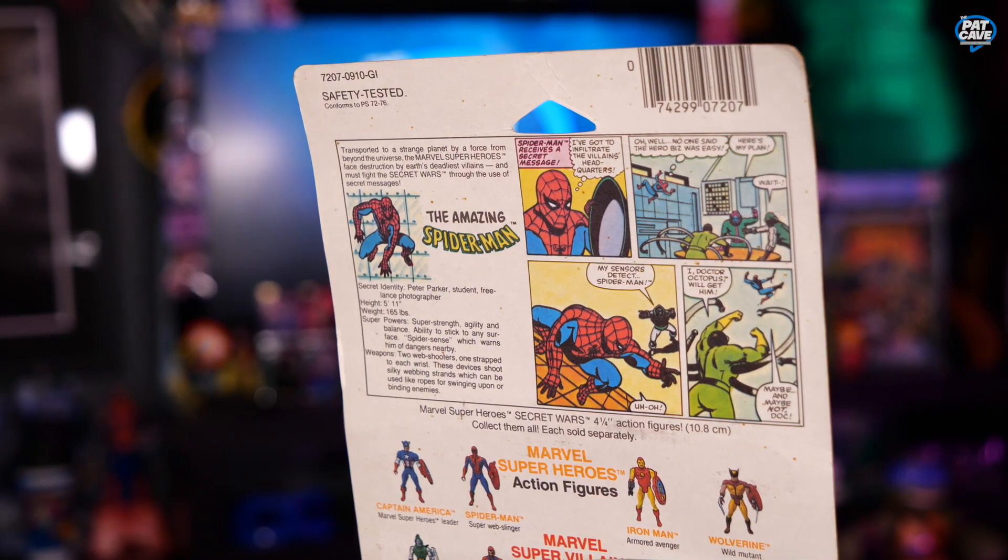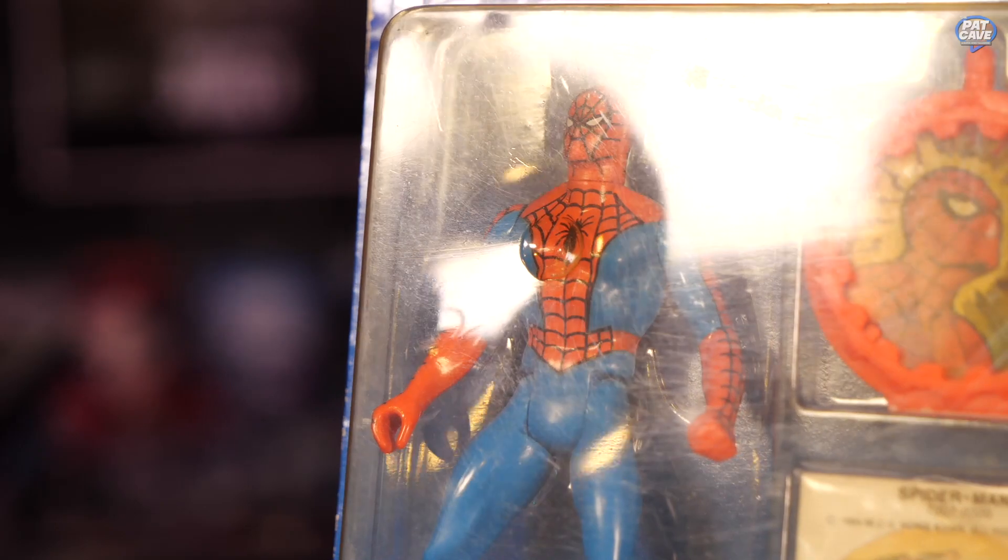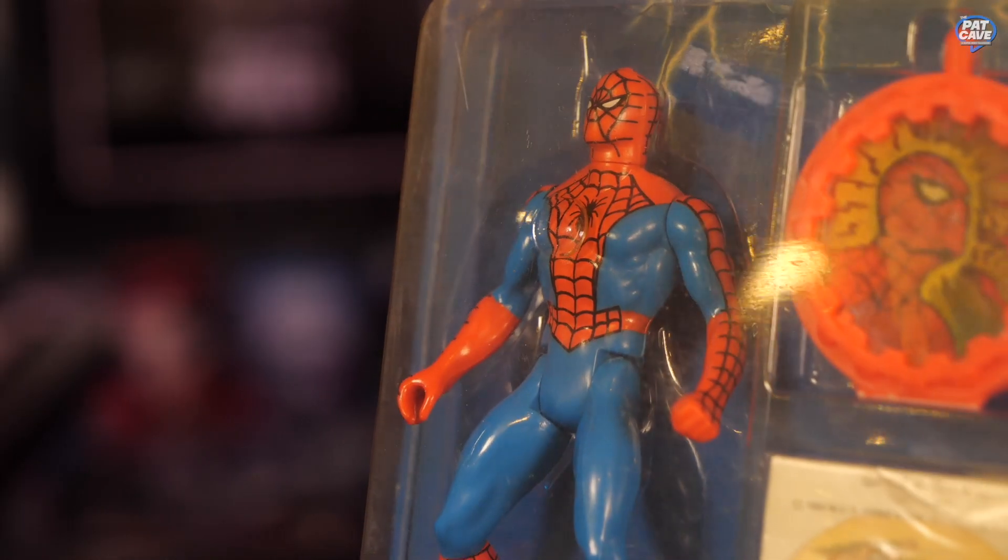The back has some really cool 80s art as well. It shows you all the characters you can collect to complete the series. I'm really glad they've improved Spider-Man's face since the 80s, because I don't think it's proportional. Okay, rolling on to our next item.